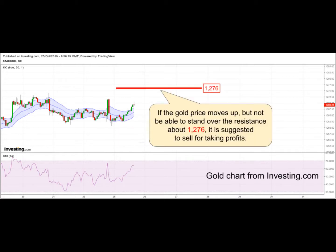If the gold price moves up but is not able to stand over the resistance about 1276, it is suggested to sell for taking profits.